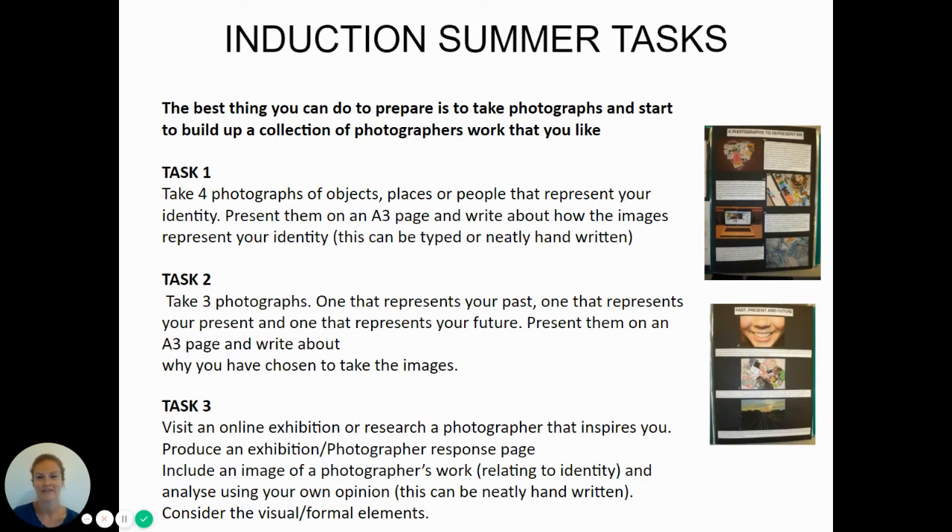The best thing you can be doing to prepare is taking photographs, even if it's just on your phone. You can also start to build up a collection of photographers' work that you like — you can do this on things like Pinterest. This is just personally for you; it's a real advantage to think about what you're connecting with and why. Task one: take four photographs of objects, places or people to represent your identity. Present them on an A3 page and write about how the images represent your identity.